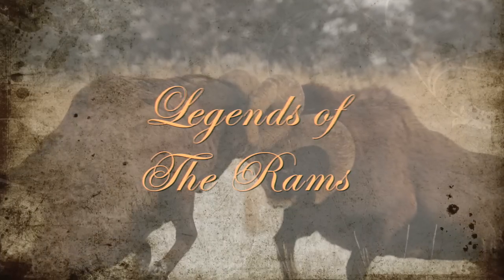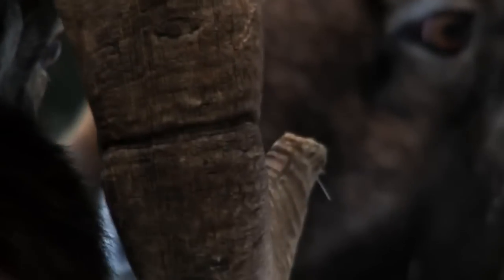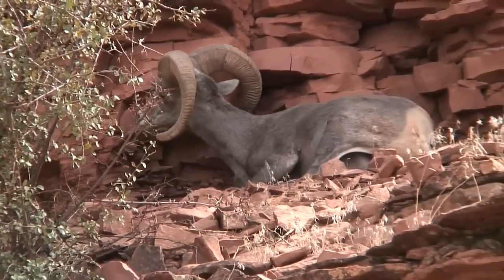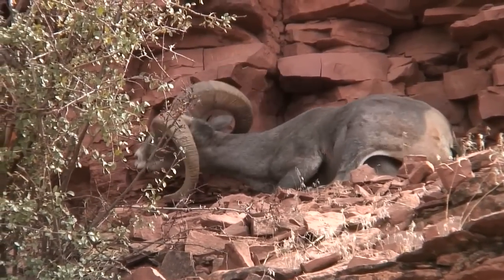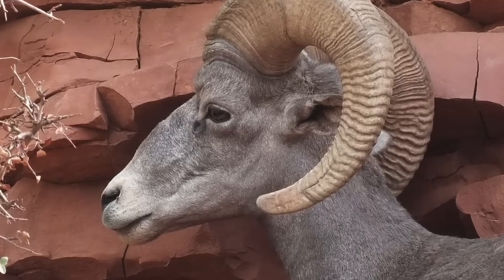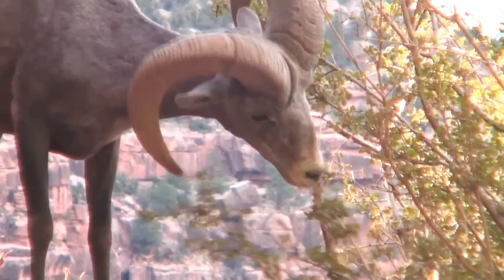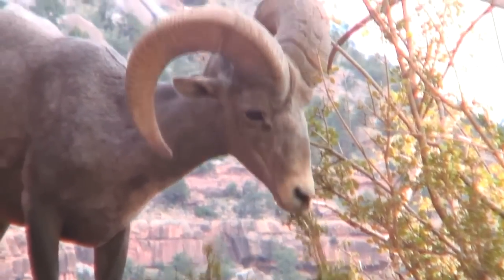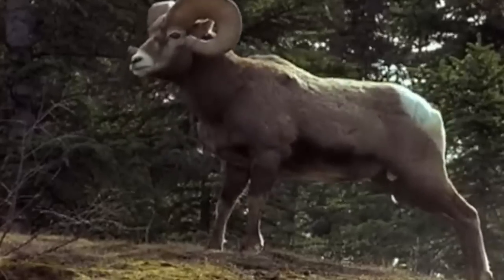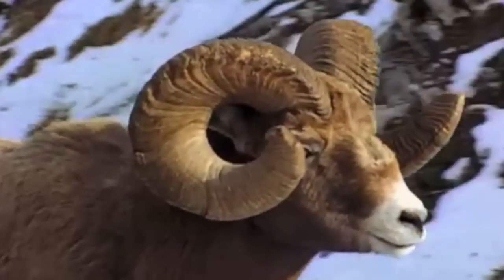Mature rams have triple thick skulls. By the time they're 8 years old, their horns achieve a full coil that is as thick as 30 inches and weighs as much as 30 pounds. Big rams can exceed 300 pounds. They may be herbivores, preferring leaves, grass, and cacti, but just by looking at the majestic horns of these rams, you'll know right away that they are built for violent and very long battles for the right to lead a herd and breed with mature ewes.